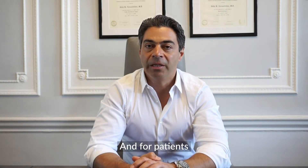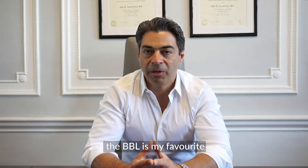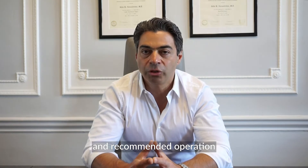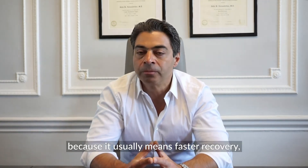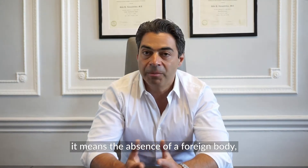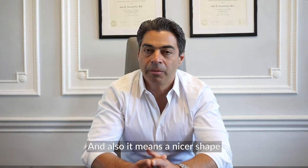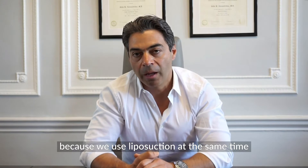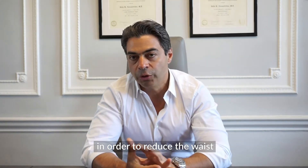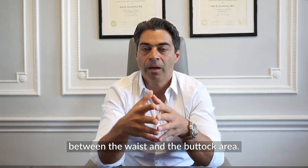For patients who do have excess fat, BBL is my favorite and recommended operation because it usually means a faster recovery, the absence of a foreign body, and also a nicer shape in the rest of the body because we use liposuction at the same time in order to reduce the waist and improve the ratio between the waist and the buttock area.